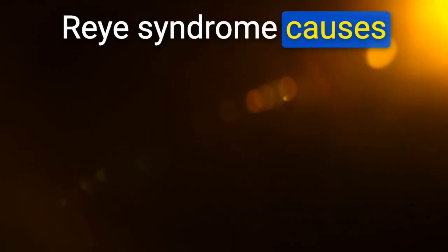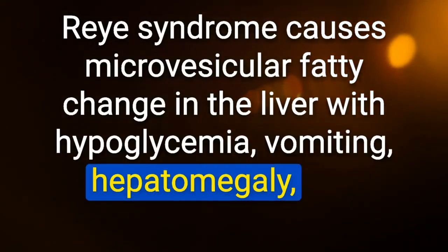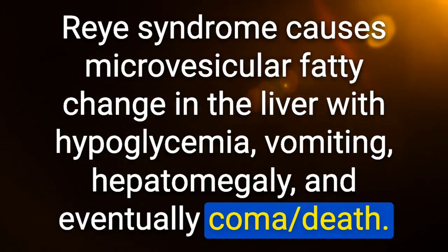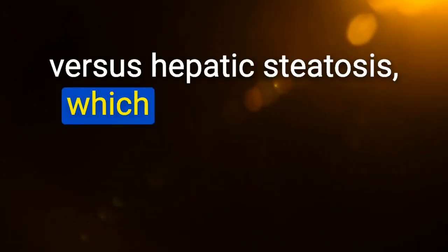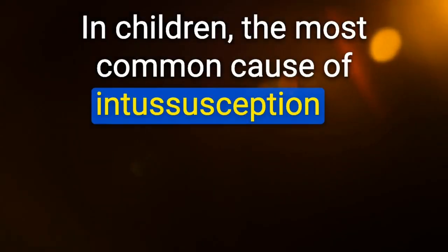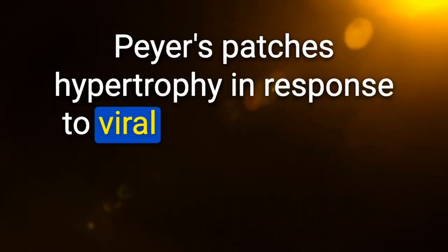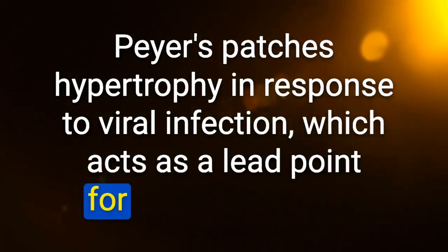Reye syndrome causes microvesicular fatty change in the liver with hypoglycemia, vomiting, hepatomegaly, and eventually coma/death — versus hepatic steatosis, which is macrovesicular fatty change. In children, the most common cause of intussusception is lymphoid hyperplasia — due to rotavirus or adenovirus causing Peyer's patches hypertrophy, which acts as a lead point. Intussusception is characterized by a target sign on ultrasound, which is the first-line imaging modality.